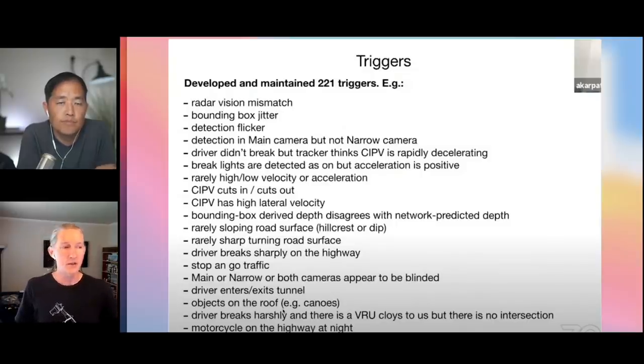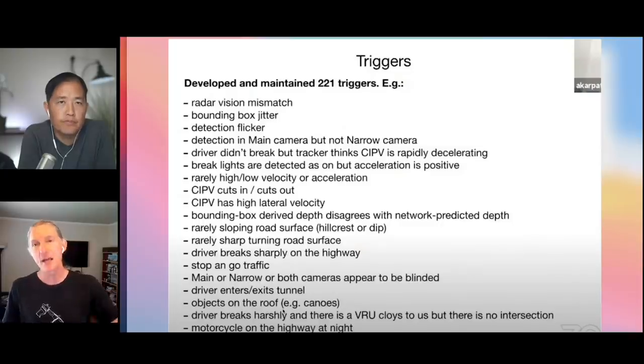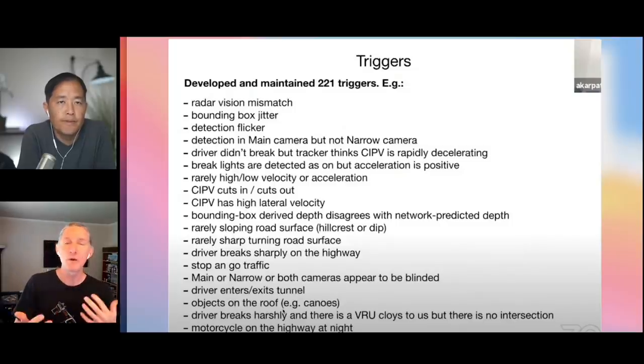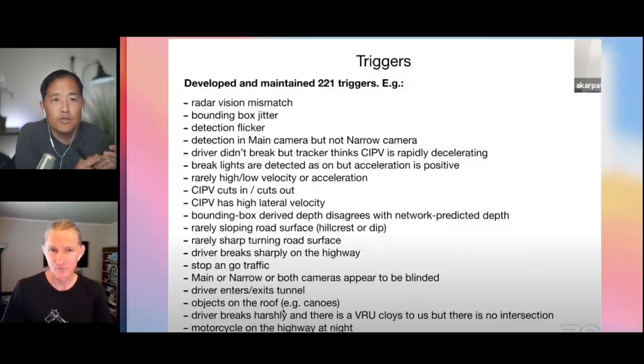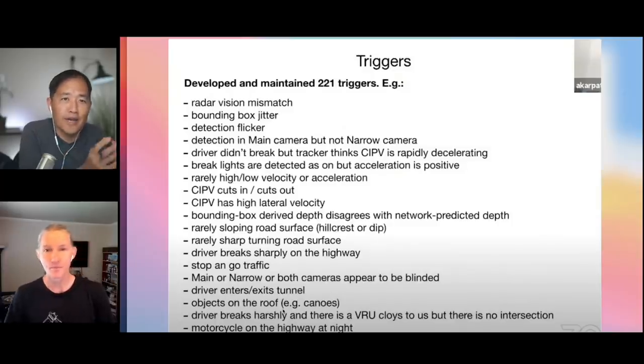Any condition the vehicle can detect could be a trigger for gathering data. For instance, when they noticed that pseudo-radar had problems going into and out of tunnels, the fix was simply to get many more examples of tunnel entrances and exits and train on them. If you have enough examples, the neural network figures it out and stops having problems. Some triggers are for a situation where you generally know you have problems — you just gather more examples because the magic of neural networks is that more data makes them better.